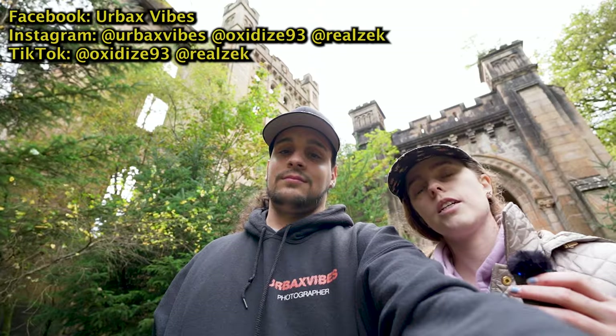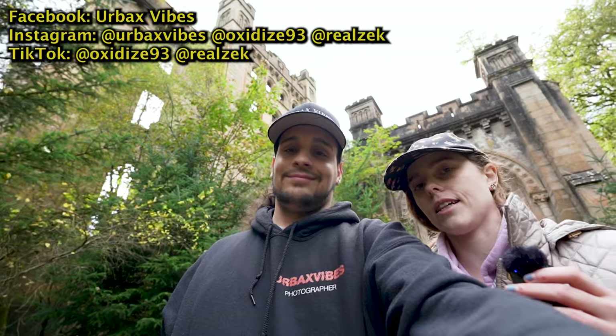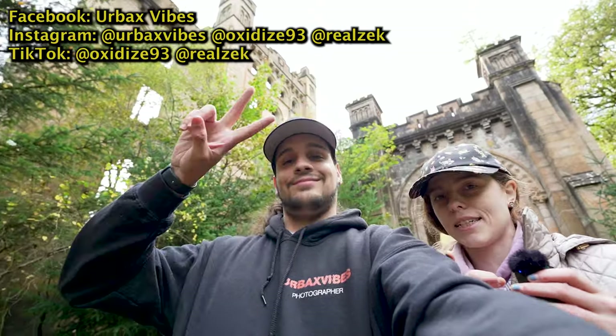All right guys, so we're all done exploring that abandoned Scottish castle. We thought it was amazing — we love the history of it, minus almost falling on my face, but it was totally worth the explore. Make sure to subscribe and like if you haven't already, and check us out on our social media platforms on Facebook: Urbex Vibes, Instagram: urbex_vibes, and we'll see you for the next explore.